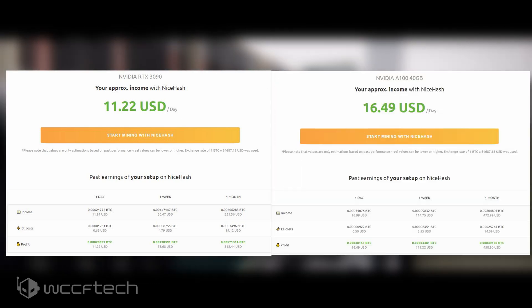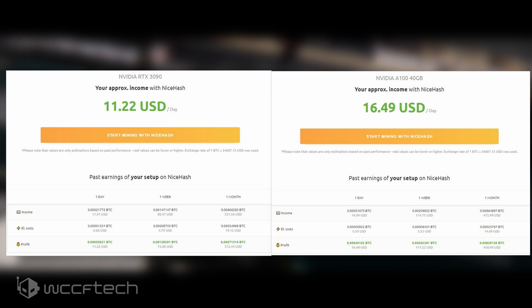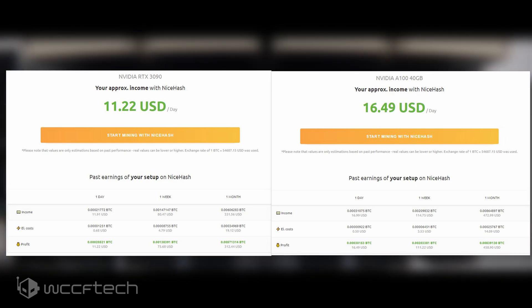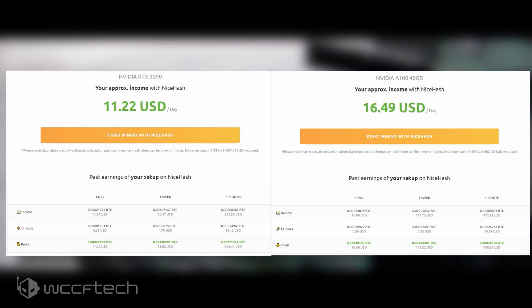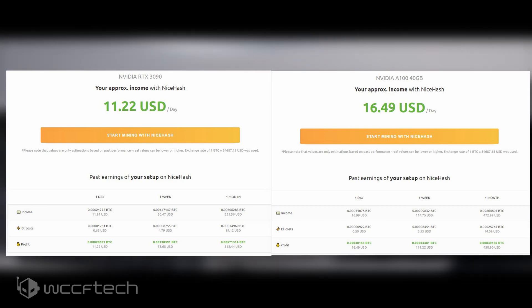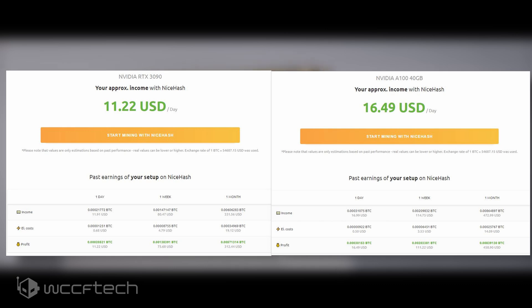NiceHash also lists the Nvidia Ampere A100 40GB at a base daily income of $17 US, which could be tuned to around $19 to $20 US. The GeForce RTX 3090 has an MSRP of $1,500 and can currently be found in the market for around $2,500 to $4,000 if you can find one in stock, whereas the Ampere A100 is an $11,000 graphics card, and at its current cryptocurrency mining rate will take around two years to recoup its cost and earn a profit.